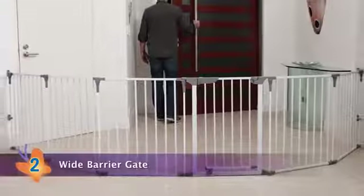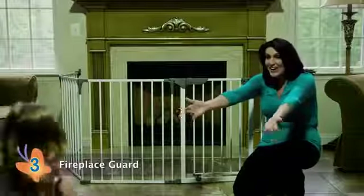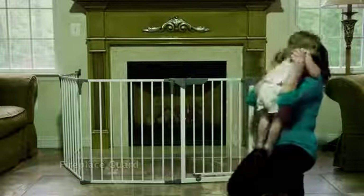Second, use it as a wide barrier gate easily set up in any room, stairway, or hallway. And third, it can be used as a fireplace guard to protect little ones from accidental burns.